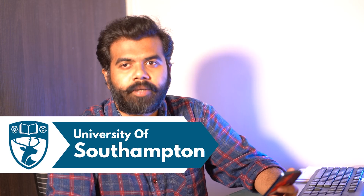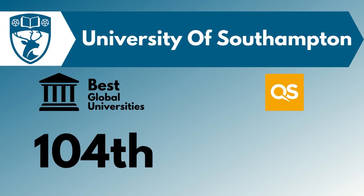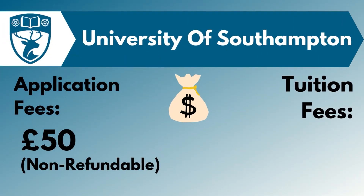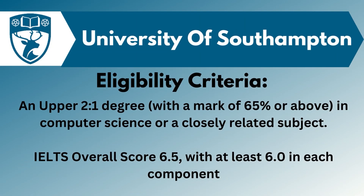The fourth one is the University of Southampton. This university was ranked 104 in the best global universities and 78 in the QS World University rankings. The application fee here is about £50, while the tuition fee here ranges from £28,000 to around £30,000.